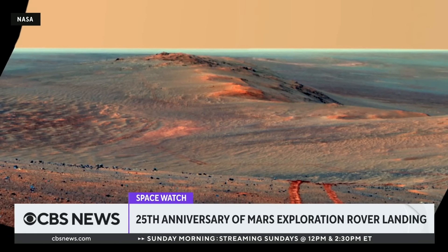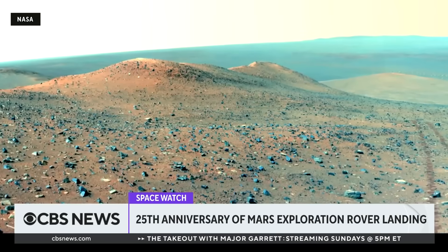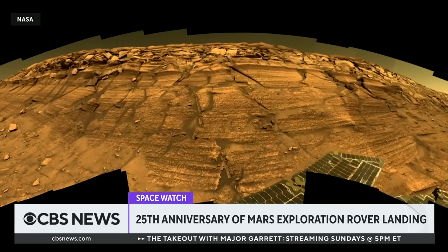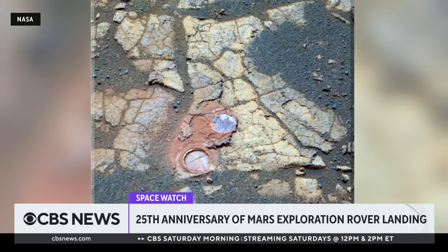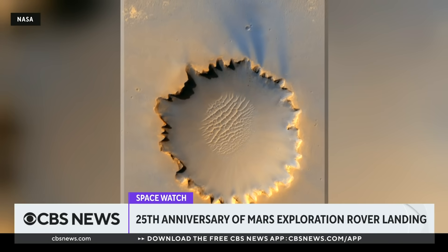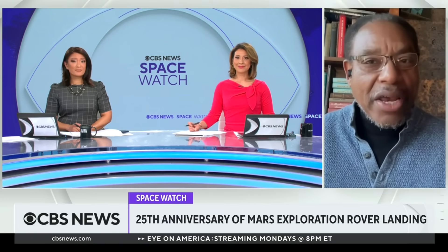This set us up for all of the other rovers that have come after, including Perseverance, which is on the surface now with Curiosity, doing incredible work — discovering all kinds of new things about the surface of Mars that help us understand what the environment of Mars was like billions of years ago, when it was much more Earth-like, much warmer, much wetter with a thicker atmosphere. We've been able to learn that from the present rovers that are based on these two pioneering rovers, Spirit and Opportunity, 25 years ago.